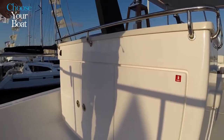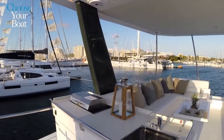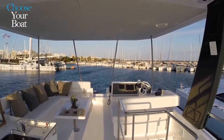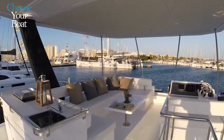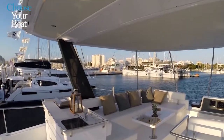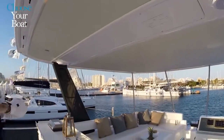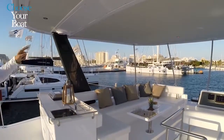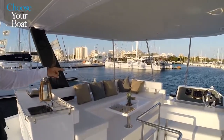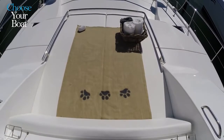There are also options for a second refrigeration system and an ice maker if the owner wishes. The flybridge is very large — people are surprised by its size on a 43-foot boat. The entire flybridge is covered with a hard top, which comes standard with the boat. At the front of the flybridge there's access to the sunbathing area we saw earlier from the bow.